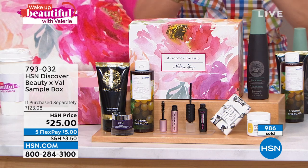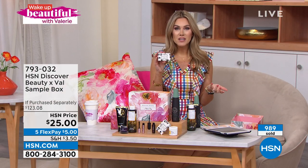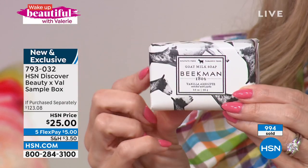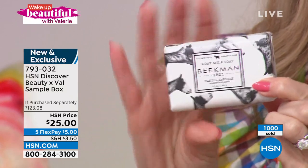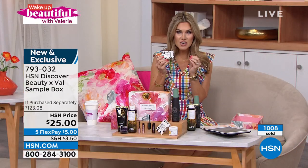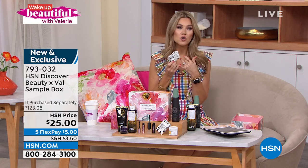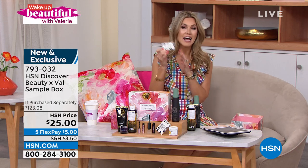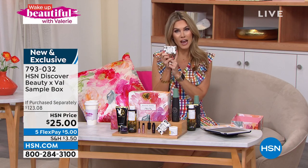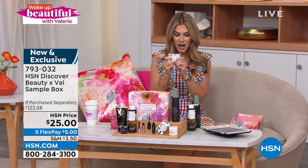Let's talk about Beekman 1802. This brand is so special — they're clean beauty. Two New York City guys who stumbled upon a farm in Sharon Springs, New York. This is their famous goat milk bar — where it all started. This is the palm size, easy to hold. This is Vanilla Absolute, and everybody's going to get a Vanilla Absolute bar. When you feel the decadence, the luxury, the sensory experience of bathing with this, you'll want to bathe your little ones. I clean my makeup brushes with this because that's what's going on to my skin.